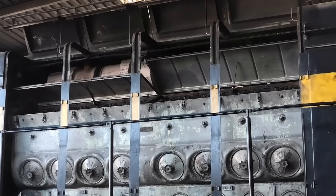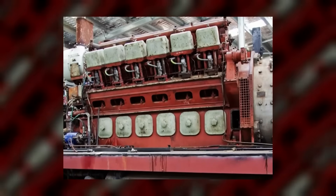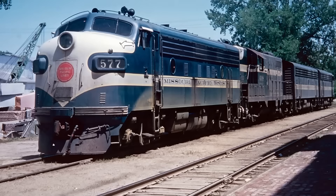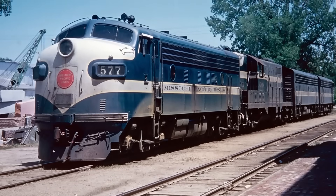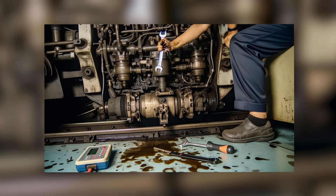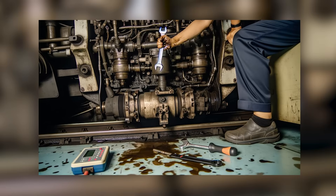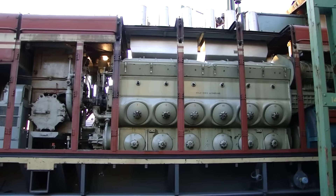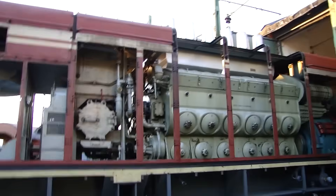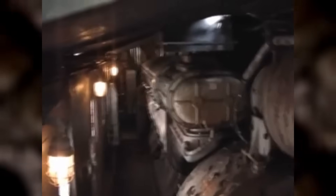The EMD 567 wasn't actually banned by any government agency, environmental regulator, or safety authority. It wasn't outlawed, prohibited, or legally restricted in any way. Railroad companies didn't stop buying 567-powered locomotives because they were illegal — they stopped because better alternatives existed. When the EMD 645 could pull longer trains, climb steeper grades, run more efficiently, and meet stricter environmental standards, continuing to buy 567-powered locomotives became economically irrational.